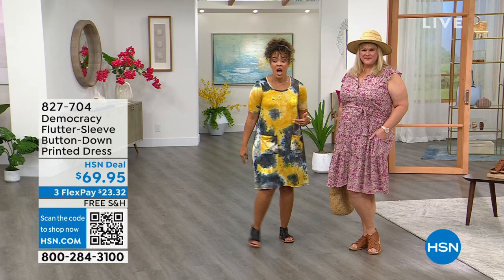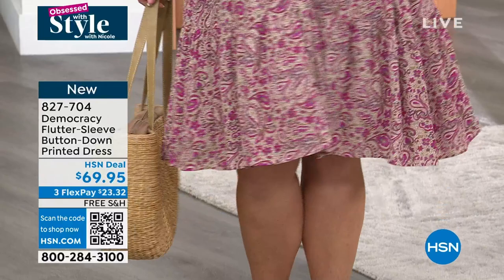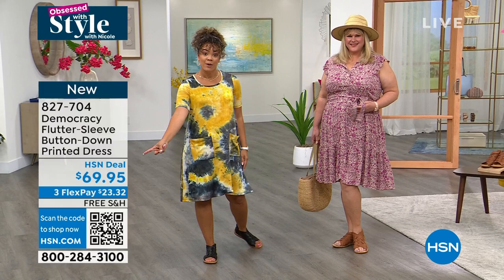The dress I'm wearing from Nina Leonard — over 1,500 of you picked it up. It's a flutter sleeve button-down printed dress, that beautiful paisley print from Democracy. Democracy is one of our lines at HSN where you get free shipping and handling. The HSN deal price is $69.95, and you can use FlexPay to get it home.